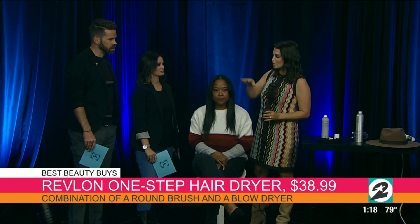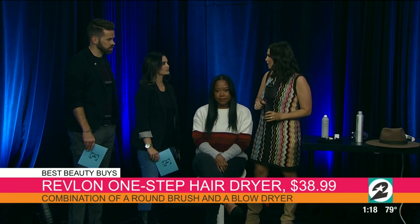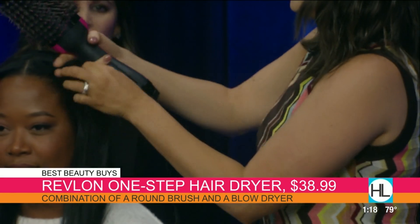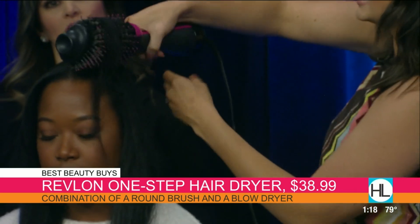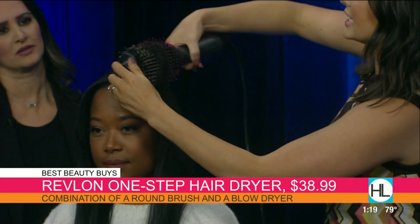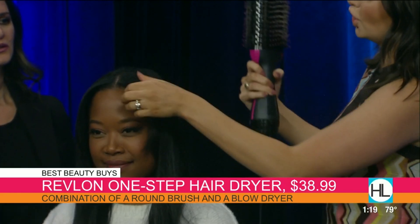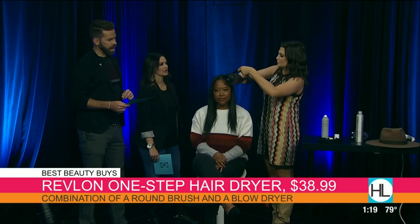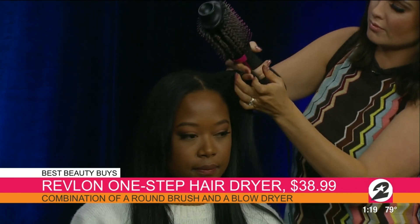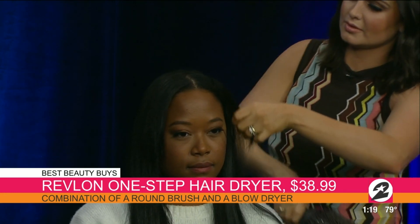So we're going to kind of show a before and after. This is her hair drying naturally over here. She has beautiful curl to it, but when we want it straight, I love doing this. You'll see the magic. The heat essentially comes through those bristles, and literally you just use it like a brush.